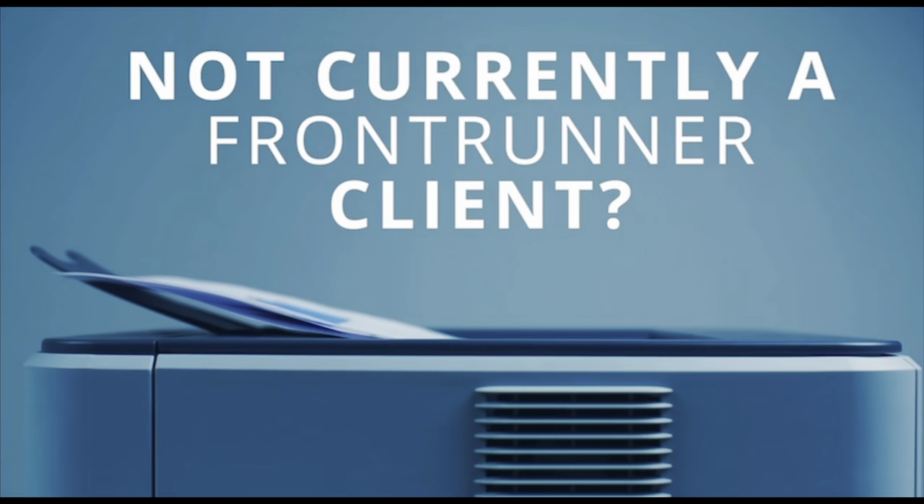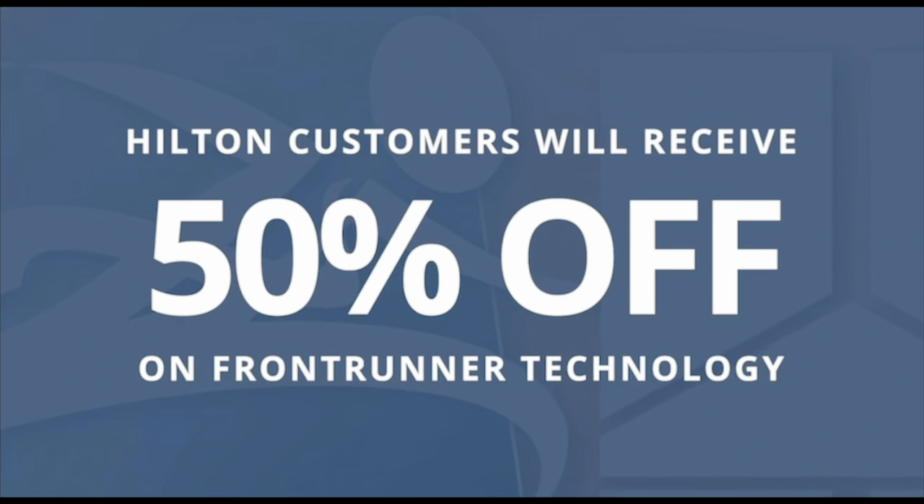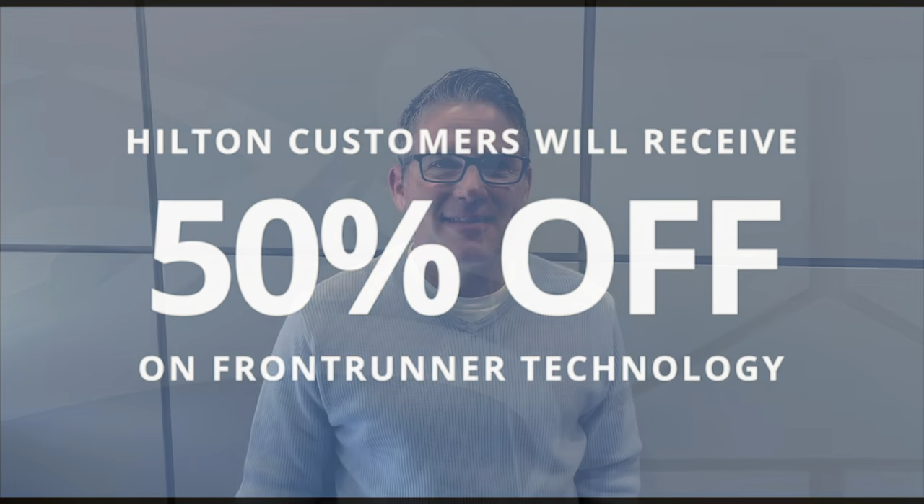Not currently a FrontRunner client? No problem — as a Hilton customer, you can save 50% on FrontRunner technology and upgrade the look and feel of your stationery today. To learn more, give us a call or click the button below.